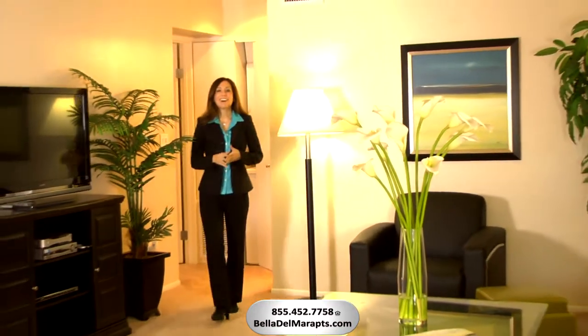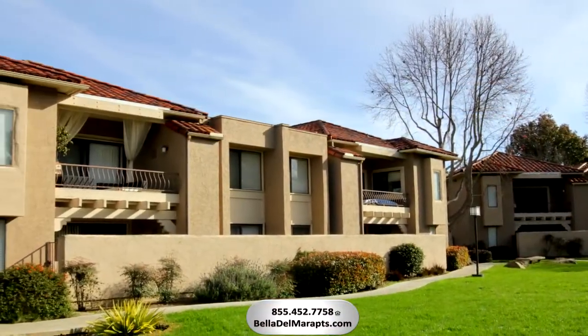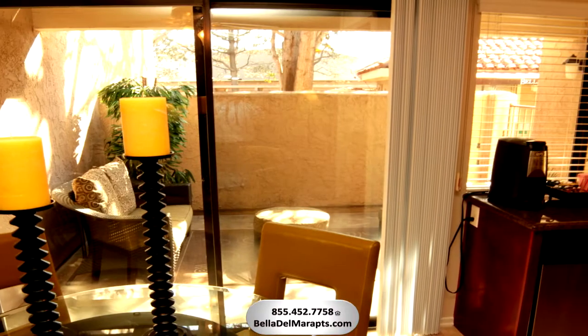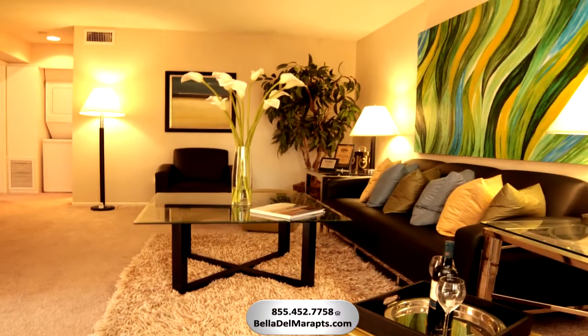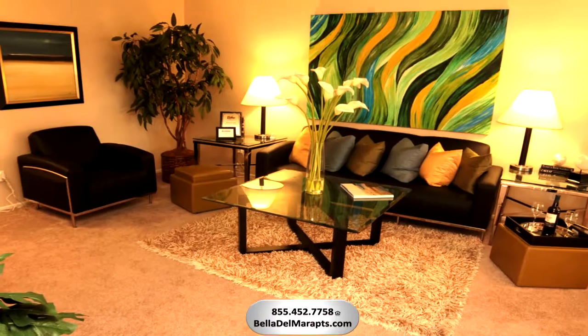You'll love the spacious design of this living dining room area. And every home is a corner location, affording a more private setting with more windows for light and fresh air. Ceiling fans in all apartment homes keep that fresh ocean air circulating, and this neutral-colored carpeting will complement any style of decor.